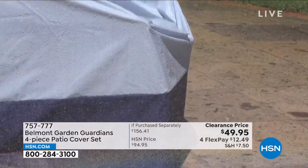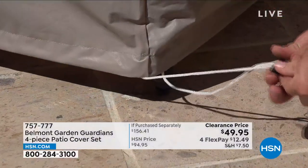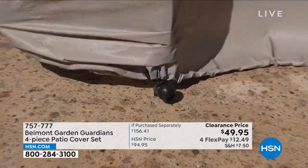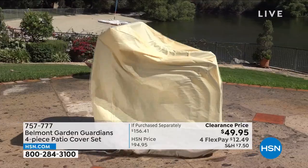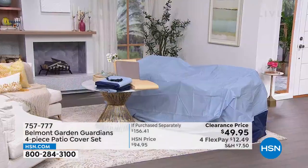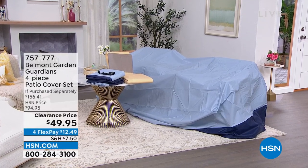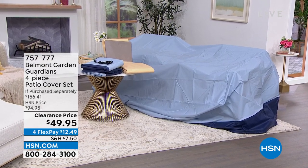These are going to be your saving grace when it comes to protecting your outdoor furniture. It's nice to be outside, but not when every time you sit on your cushions they're wet because it rained, or dirty because the wind blew or the birds got to them. That's where the Belmont Garden Guardians four-piece patio cover set comes in. You're getting four pieces — covers for your dining set, stacking chairs, lounge chair, and cushions — in either blue or tan, almost half off and on FlexPay.